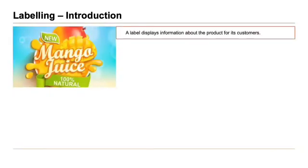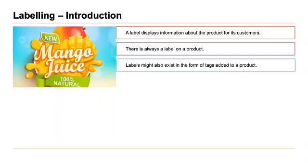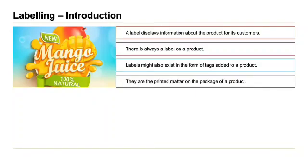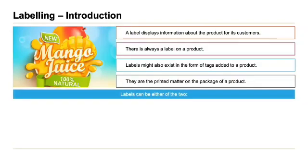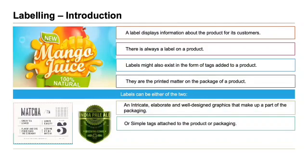Moving on to labeling. A label displays information about the product for its customers. There is always a label on a product. Labels might also exist in the form of tags added to a product — they are the printed matter on the package. Labels can either be intricate, elaborate and well-designed graphics that make up a part of the packaging, or simple tags attached to the product or packaging.